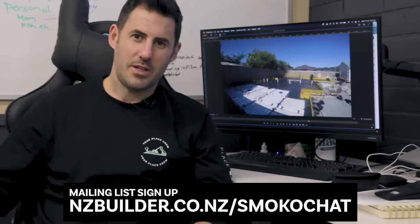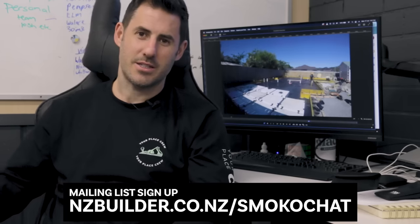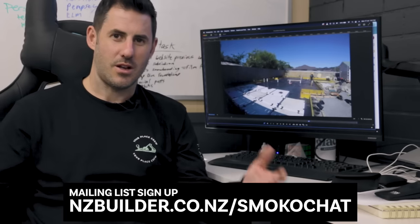Hopefully you learned something new about foundations. For extra content, head over to my mailing list at nzbuilder.co.nz/smoko where I share tips, tricks, insights, and things I've learned building houses over the years.